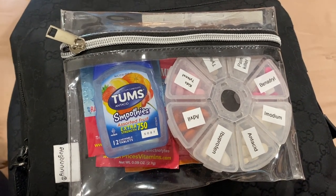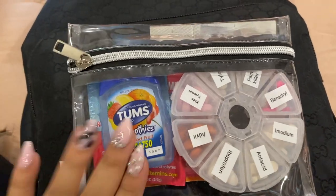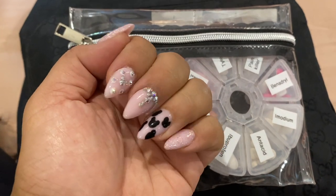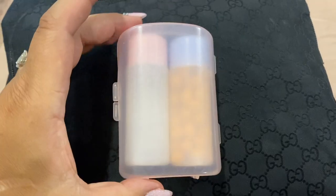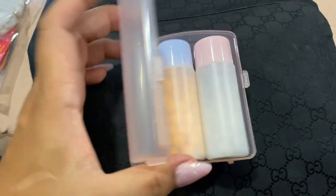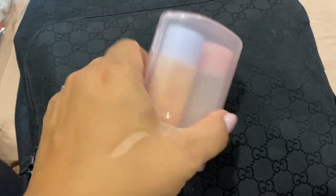I highly suggest having this kind of redundancy. On the side there's a little container I got from DAISO — not an Amazon item unfortunately. It holds my pills. I have low thyroid and take some hormone medication, so I keep those in there. That's all that's in this top pocket.